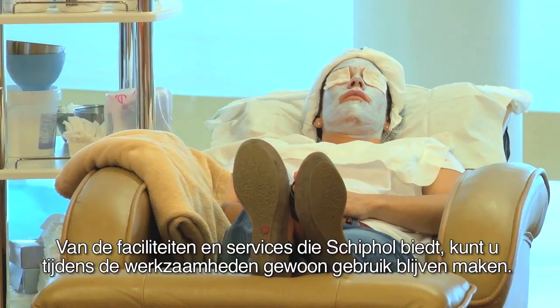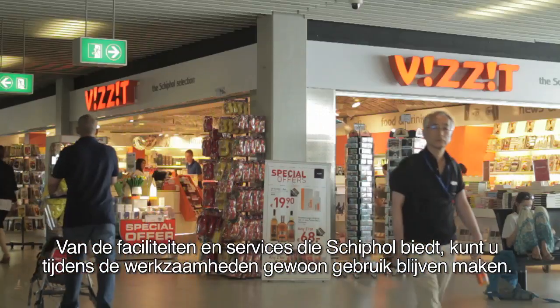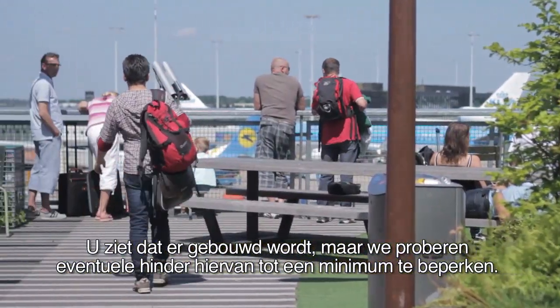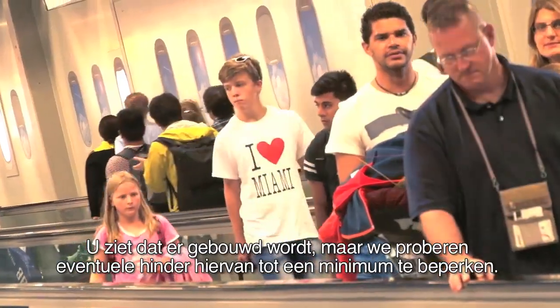All facilities and services at Amsterdam Airport Schiphol will continue to operate as normal during the renovation. You may notice that work is taking place, but we will take all possible steps to minimize any disruption for passengers.